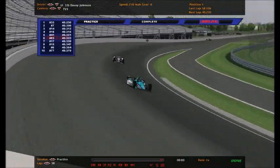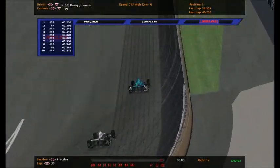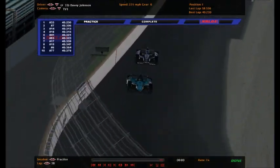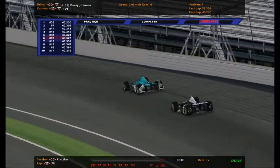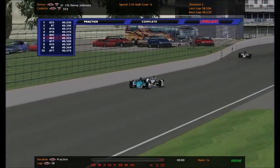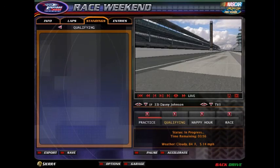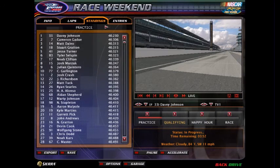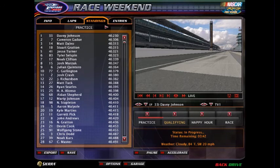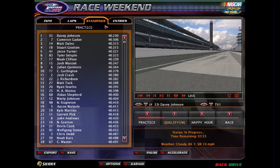Davey Johnson beat everybody else. Notice the difference between Gaju, Dalio, Stuart Gratton, and Jesse Turner - they're all kind of close - but Davey Johnson is seven hundredths faster than everybody else. It's done - Davey Johnson has won practice number two and he is looking very very strong in the number 33. It was Davey Johnson, Cameron Gaju, Matt Dalio, Stuart Gratton, Jesse Turner, Tyler Selzman, Noah Clifton, Josh Marzak, Julian Quintero, and Cameron Garlington - the top 10 fastest in practice two.